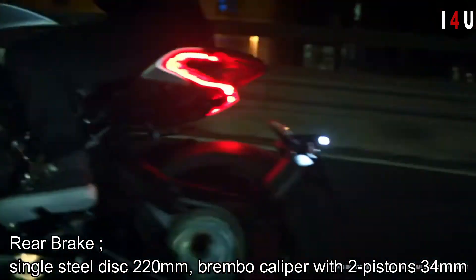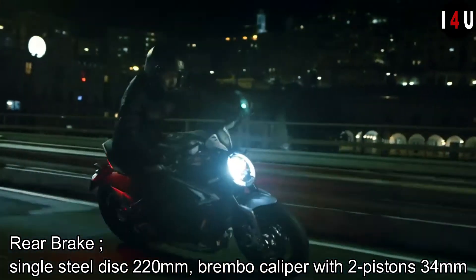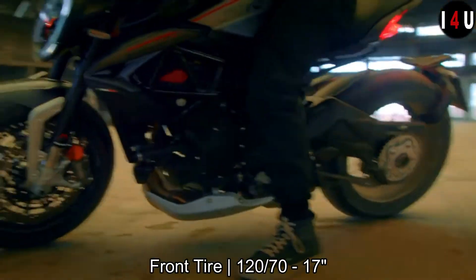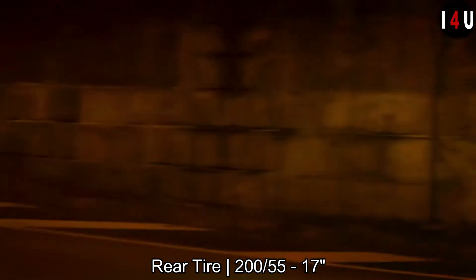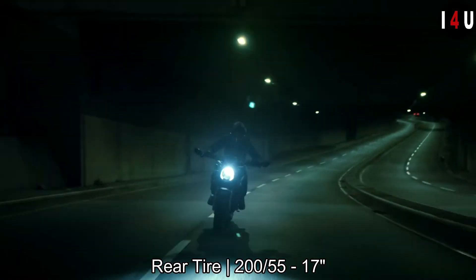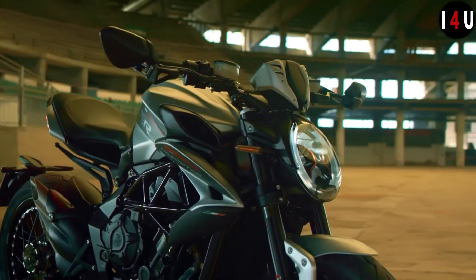The size of the front tire is 120/70 with a 17-inch wheel, and the size of the rear tire is 200/55 with a 17-inch wheel.